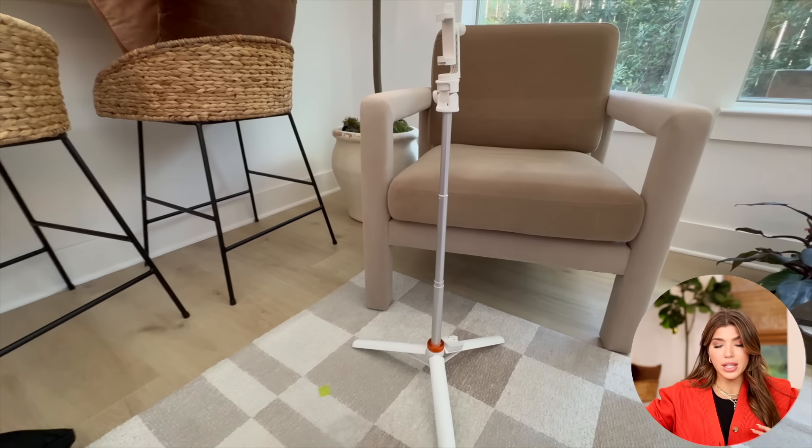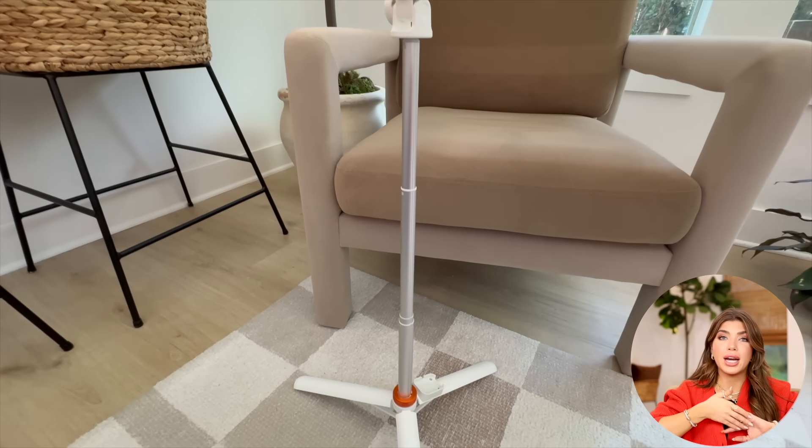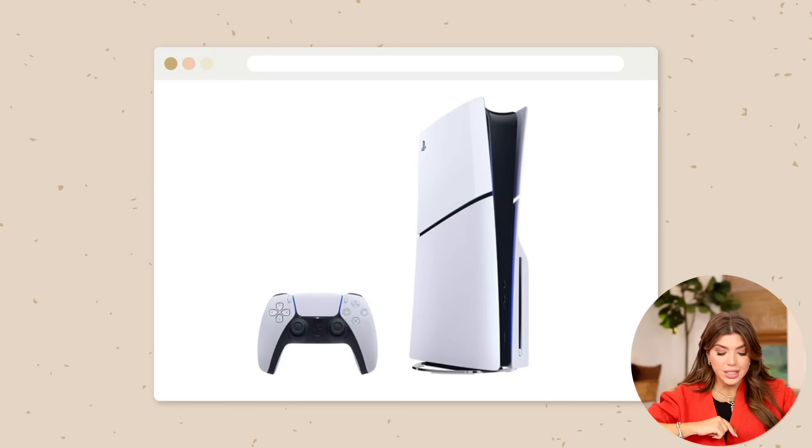I just got back from the Amazon Creator Summit and all the girls had portable tripods, so I was heavily influenced to pick up this one. It can be a selfie stick, kind of a gimbal, or a pop-up tripod. I like how it collapses down and I picked it up in white. Besides content creators, this is great — I've seen families have this out at Disney. It comes with a little remote and you can take your own photos without asking anyone.